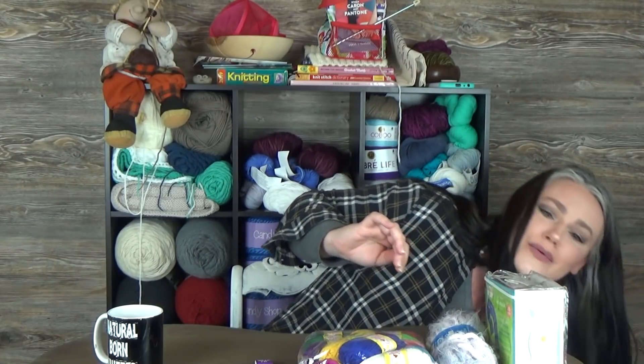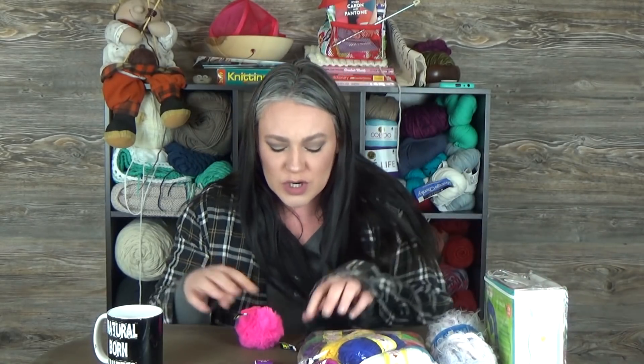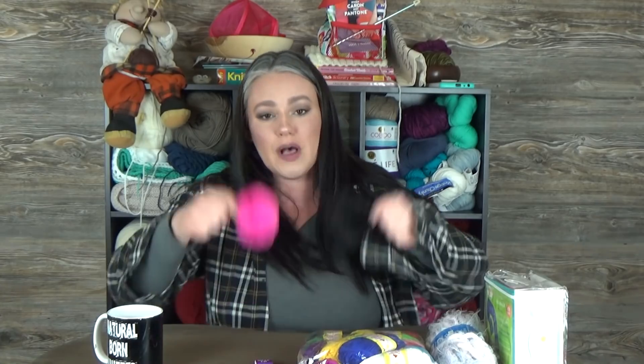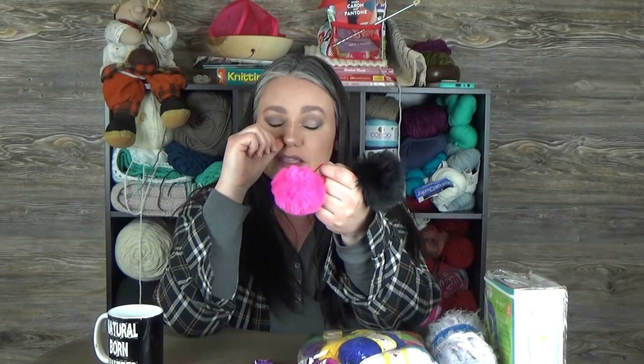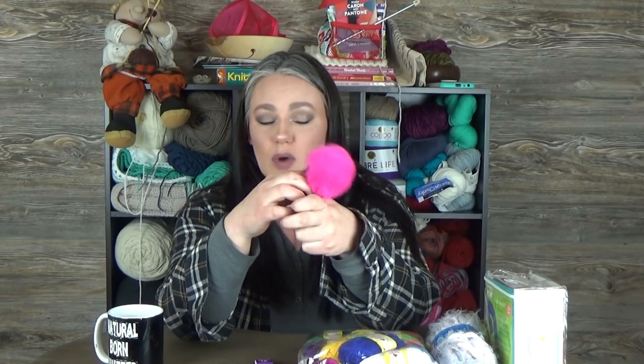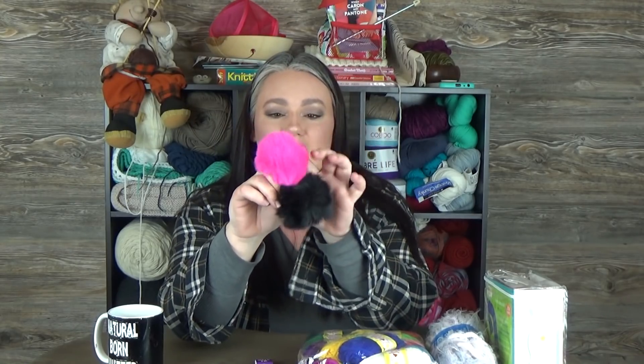One more thing that I threw in, just because I have a lot of these and I'm not really using them that much anymore — these are pom-poms. And they're like the furry, little synthetic furry pom-poms. Not like the big fur fur pom-poms. But they're soft and furry. They're cute. And they have the elastic band. You can attach these to your hats with like a toggle, or you can wear them as a ponytail holder. Imaginations run wild. But you get a neon pink and a black pom-pom. So that is in there also.